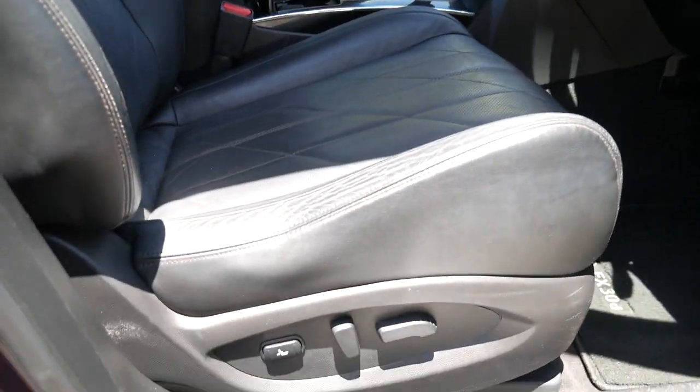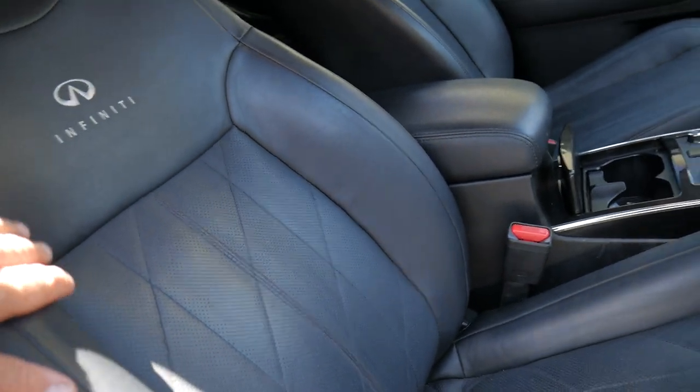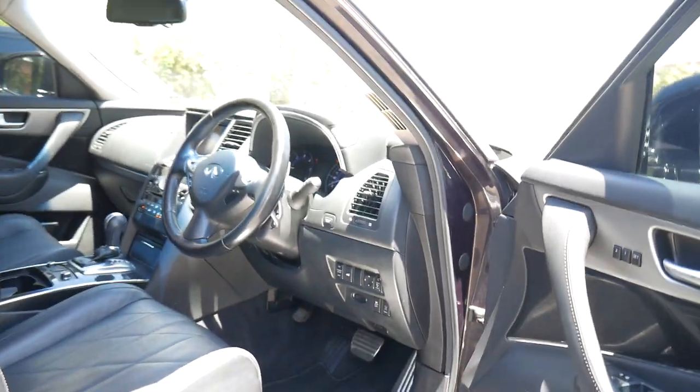It's that package that gets you things like the electric chairs, this beautiful Infiniti cross-hatched stitching in the seats, keyless start, keyless go, reverse camera, and push button start.